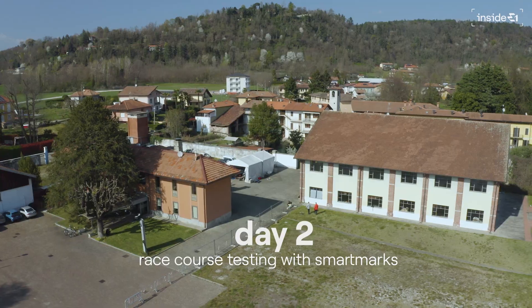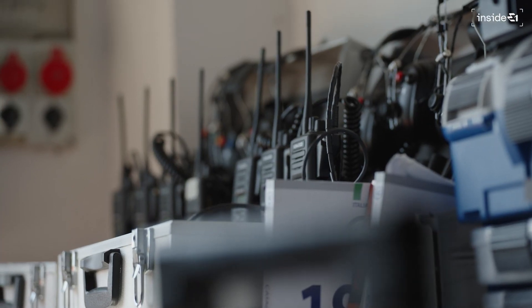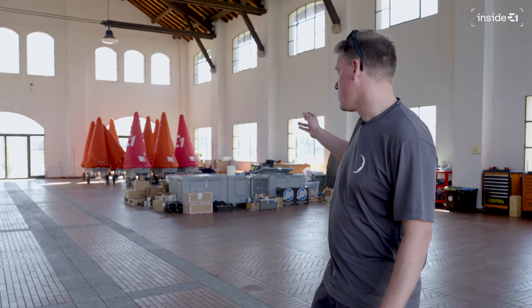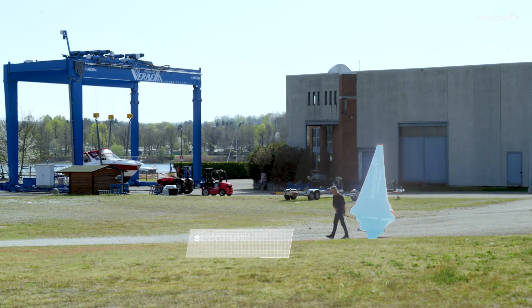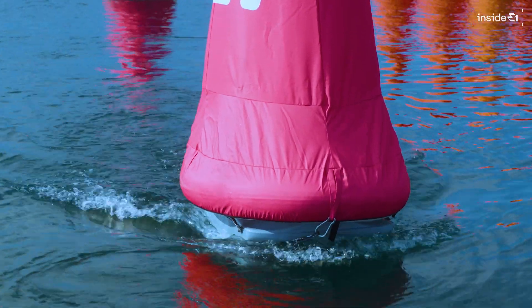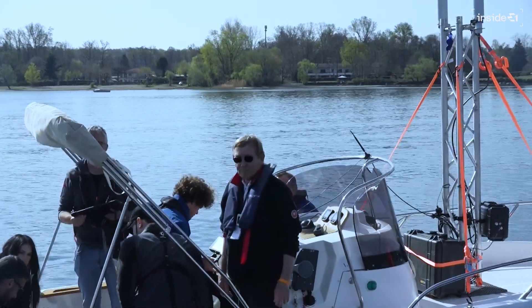This is our main working area for the boat, where we have radio channels and all of the telemetry comes in with our internet connection and live connection to the boat. As you can see in the corner, we're storing the smart marks when they're not on the water. They're towed out to the racing area, and then using our SmartMark app, they move to their set location for the circuit. Once they're in position, the race bird will enter and we can run from there.